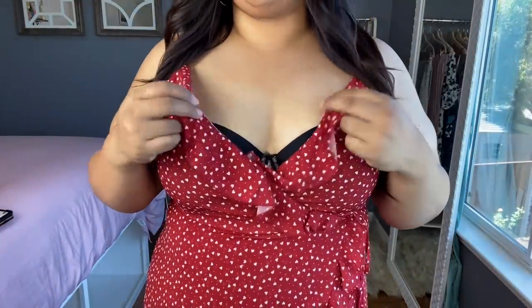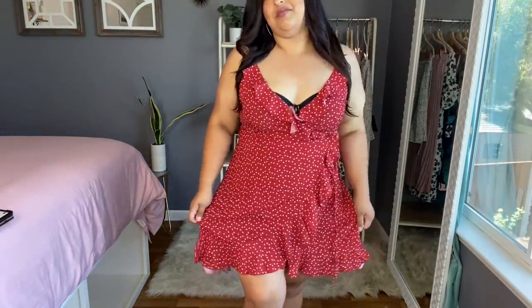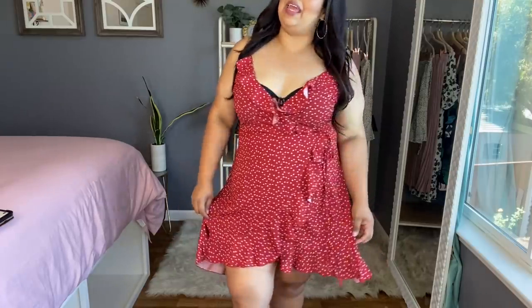Check this cute dress out. I got this in a 1XL and it was $16. It's a red dress with little white hearts, a ruffly thing in the boob area and a side tie, which I absolutely love. It has its little flounciness at the bottom, very airy, very light, very summery. I really think they did the wrap very, very well because it doesn't cling to the areas where we want to keep on the down low and it definitely emphasizes our hourglass shape.